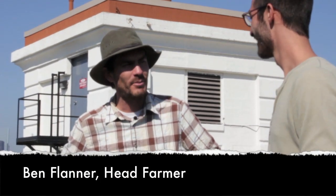Ben, if you want to introduce yourself, that would be awesome. Yeah, hey Bob. Pleasure to have you up here. This is sweet, man. So I'm Ben Flanner, and I'm the head farmer at the Brooklyn Grange.